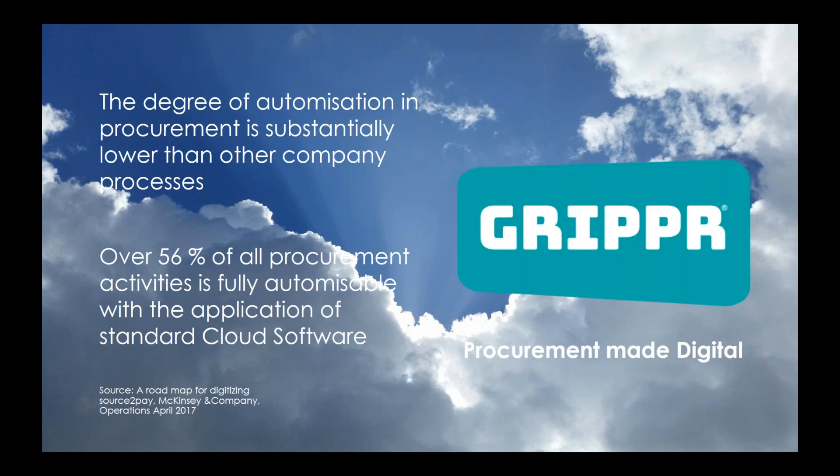You might recognize this: sourcing trajectories with piles of paper, contracts with manual approvals, supplier information which is not up to date, purchase orders without delivery statements or invoices based on nothing. A digitization step is really necessary and urgent. Using this knowledge, we founded Gripper Procurement, which is a consulting firm with e-procurement experts.